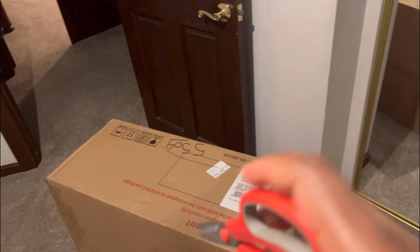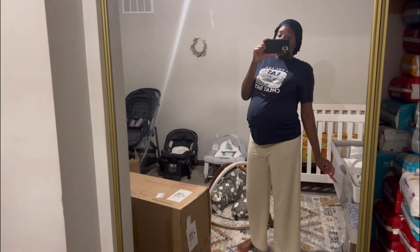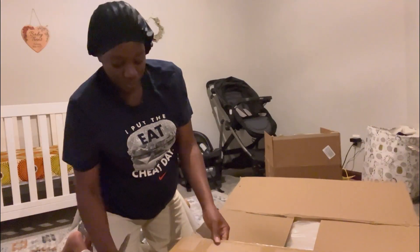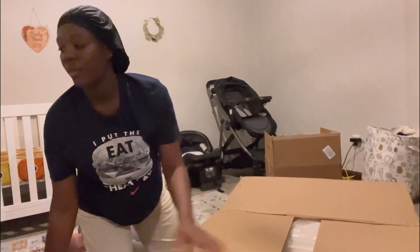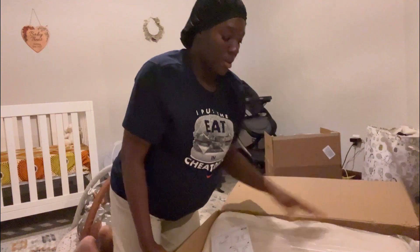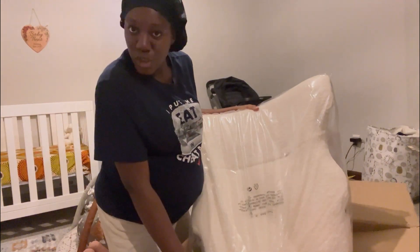I can't go to bed without figuring out what's in this box, so I'm going to unbox it tonight and probably put it together. Mind you, it is 12:30 a.m. — what is sleep? It's a chair!